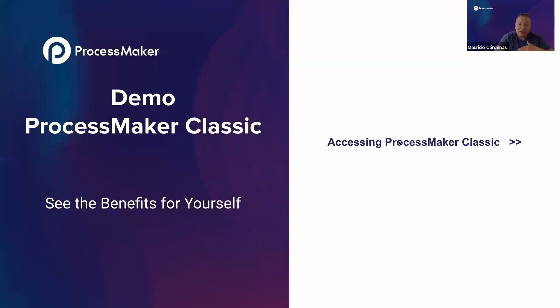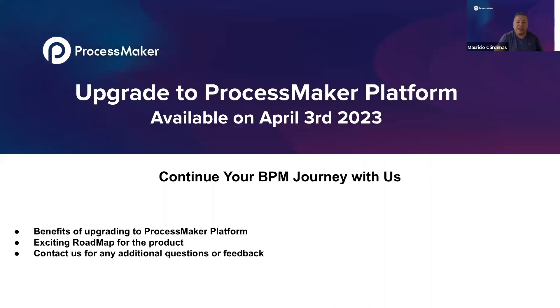We hope this webinar has provided valuable insight into the benefits of upgrading to ProcessMaker Platform while still having the option to utilize ProcessMaker Classic. We are excited to continue bringing new innovative features through our ambitious roadmap. I think we can now start answering questions — thank you very much for your participation today.